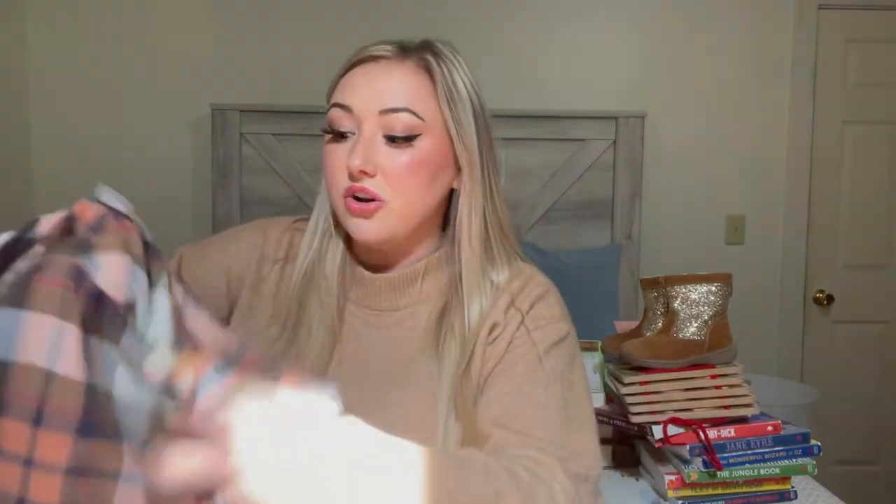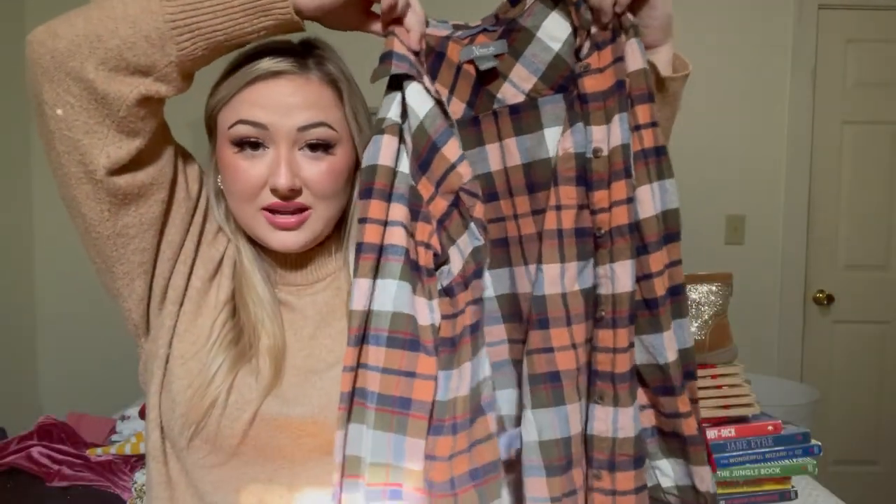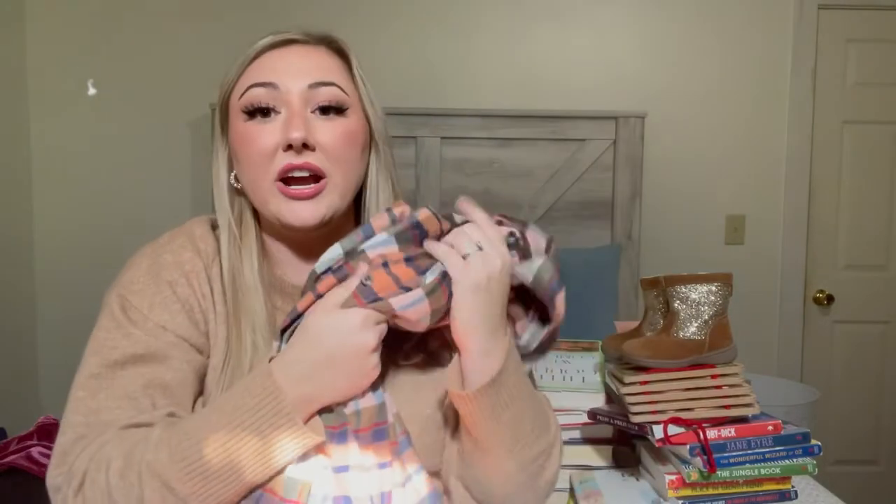Just know that I did not spend over eight dollars on anything from Plato's Closet. This flannel — I'm pretty sure it was six dollars. The colors are so dreamy: peach, navy, army green, and cream. I think it's so beautiful. It's very thick and very soft, and it's from a Target collection brand.